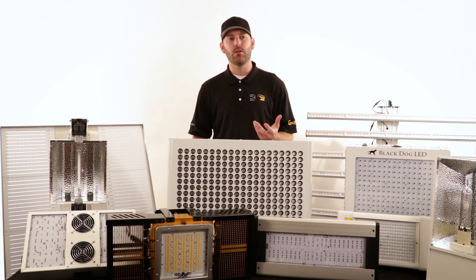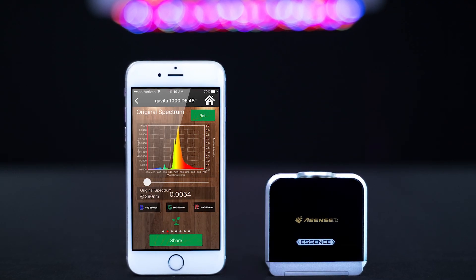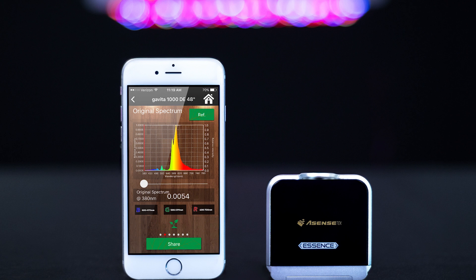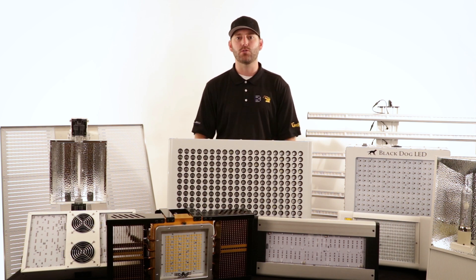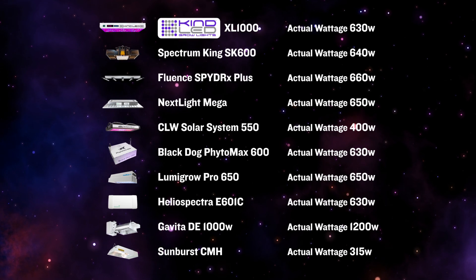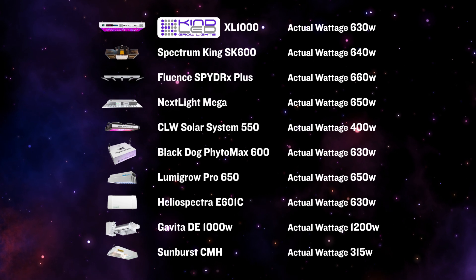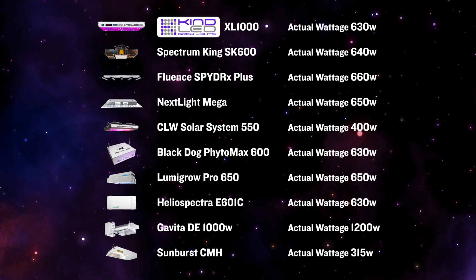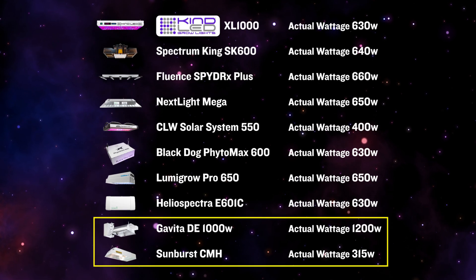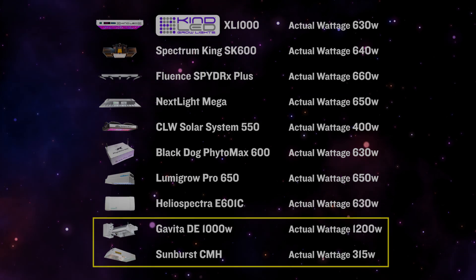Now that we know what we're measuring, let's talk about how we're going to measure these metrics. For this testing, we are going to be using the Lighting Passport Pro by ASINs Tech, which links directly to a smart device and gives instant readouts on a variety of metrics. Using the same tool for each light ensures a true comparative analysis. The lights being tested today are compared by their actual wattage. We chose legitimate LED fixtures, and have also included a Gavita double-ended and a ceramic metal halide — also known as LEC — to show how LED technology stacks up to the former standard.